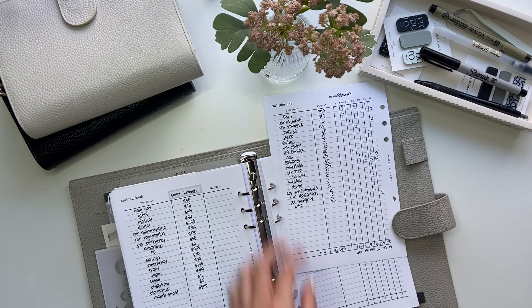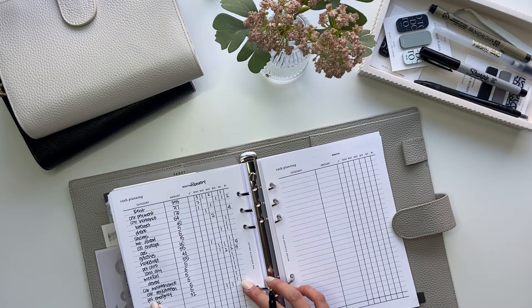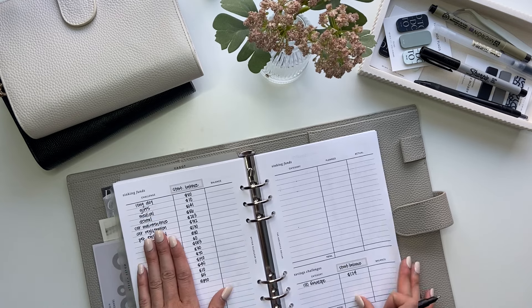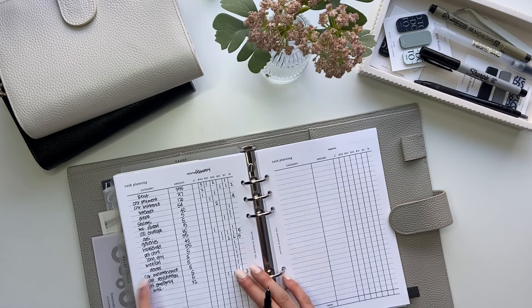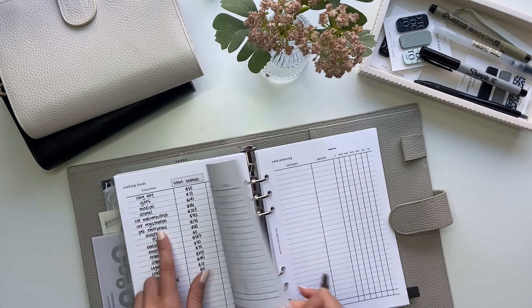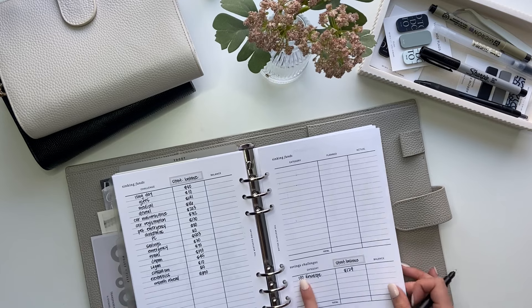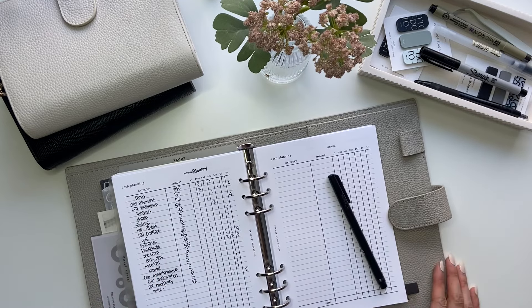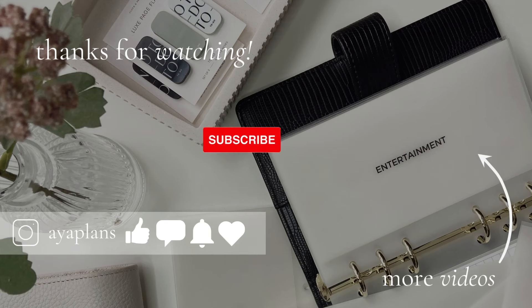So that is all for the cash planning sheet. Now after this I would look at all the envelopes I'm going to stuff and write them on my sinking funds page. I transferred all of these from January's sinking fund page, and all the ones I want to keep track of — like medical, dental, car maintenance, and all of that stuff — are already on this page so I don't need to transfer anything. My 100 envelope is here as well. So that is it for the Budget With Me video. I hope you guys enjoyed watching. If you did, please give this video a thumbs up, don't forget to subscribe, and I will talk to you guys in my next video. Thank you.